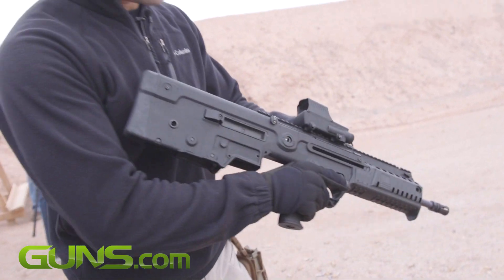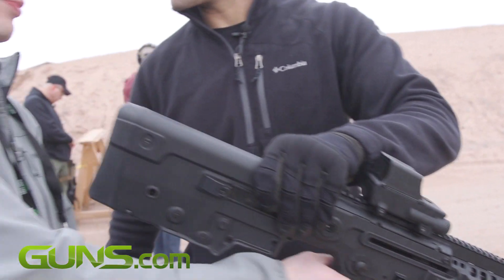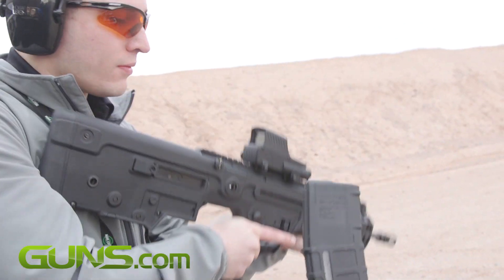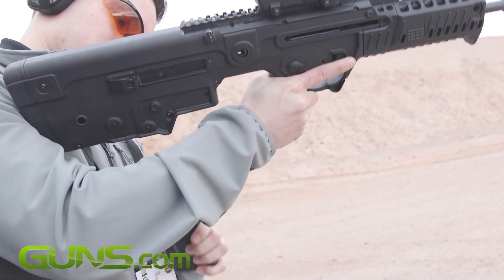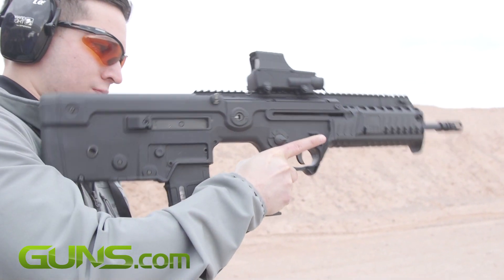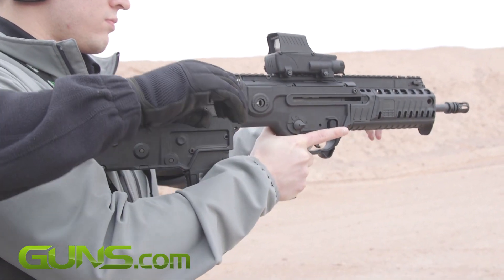It's ready to fire. I'll get you some ammo. It's a bullpup, of course — charge it all the way back and release.